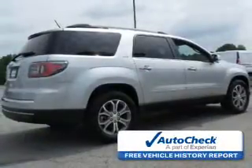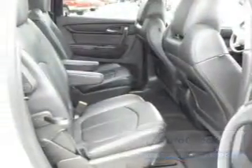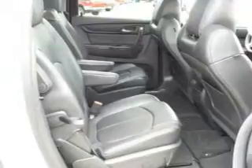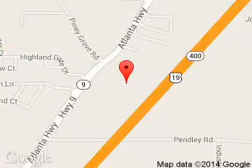Be confident in your purchase with an AutoCheck vehicle history report — the industry's trusted vehicle history provider. Great quality at a great price. Call or click to contact us today. Billy Howell Ford Lincoln is dedicated to doing everything possible to ensure that the experience you have selecting your next vehicle is a pleasant one. We are located at 1805 Atlanta Highway, Cumming, Georgia 30040.